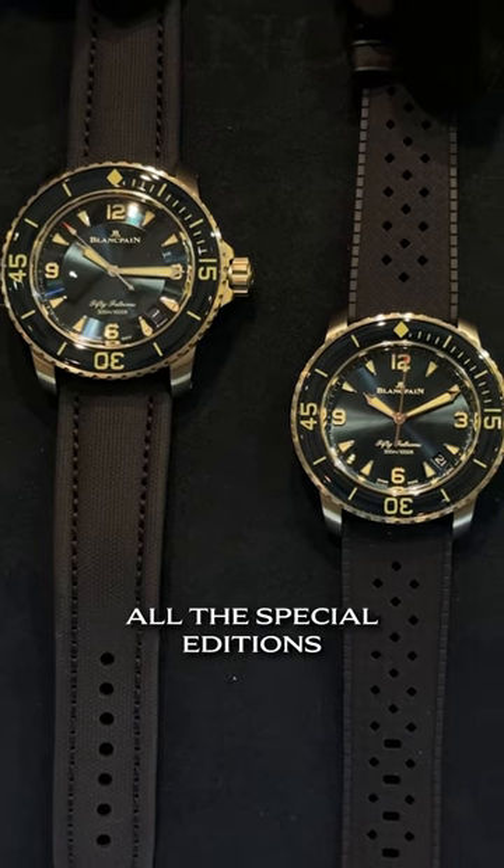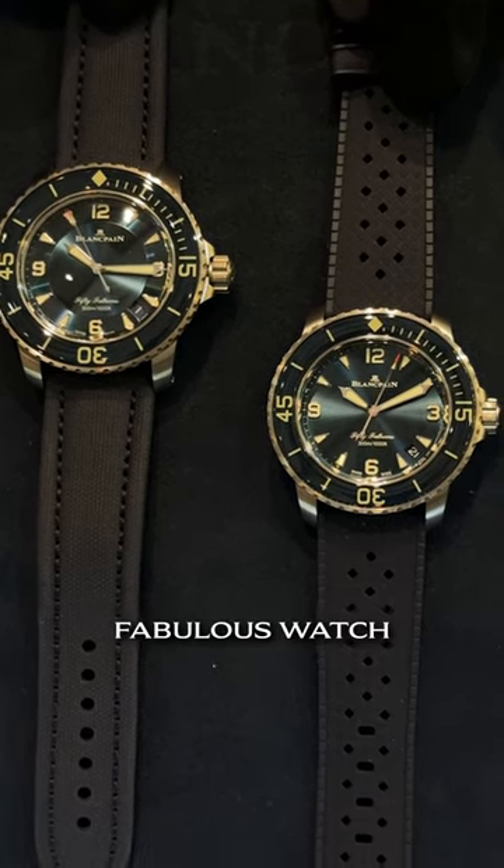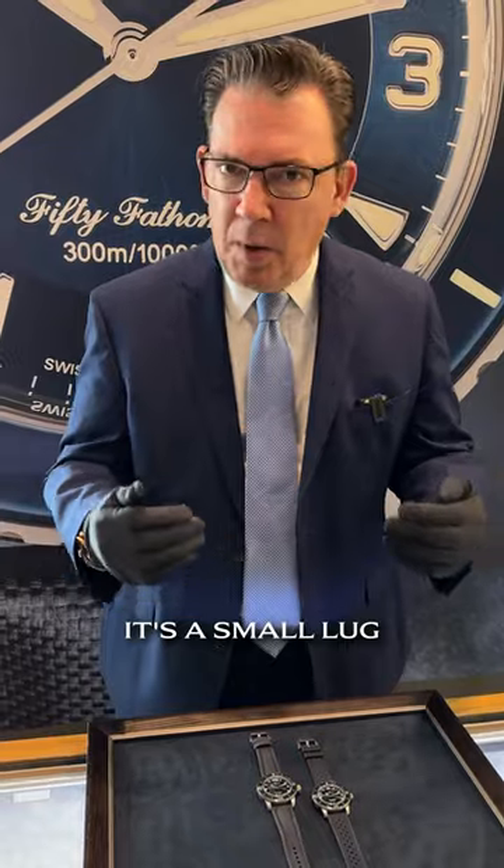For years, all the special editions were done in 40 millimeter — fabulous watch, but it ran a little small. It's a small lug, it's a small watch. And this is finally the core version.